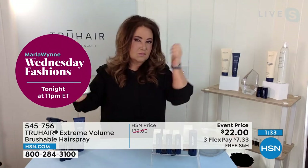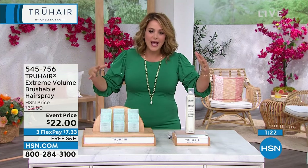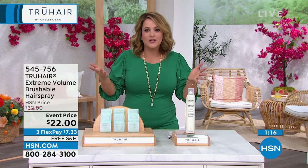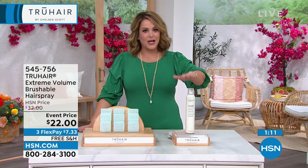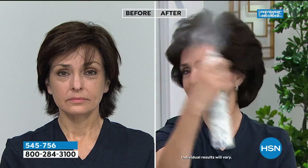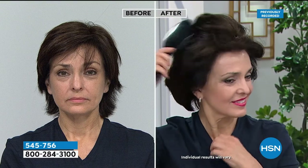A lot of times you work so hard to get your hair to look the way you want it, then you step outside and it just wilts. You give up on it and walk around with your hair not being your very best. Chances are you just don't have the right product. Don't be afraid of the extreme volume because you go as big as you want to go — the point is it's nice, soft, and touchable, and it's also brushable. You go to bed on that hair, wake up in the morning, give it a zhuzh and a spray, and you're back to having that beautiful big-volume hair.